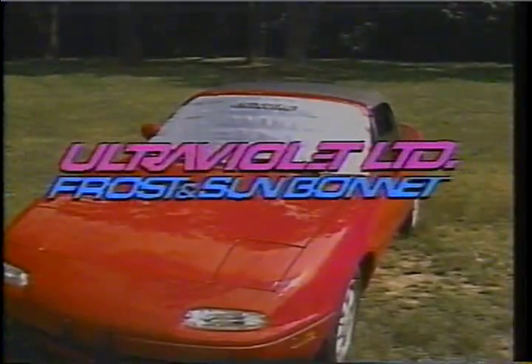It's a beautiful, sunny day. You open your car door, and now you can keep your car cool even on the hottest days with the Frost & Sun Bonnet from Ultraviolet Limited.